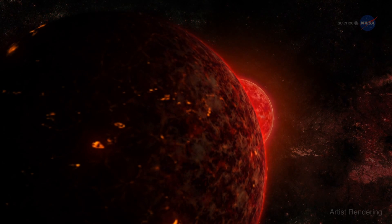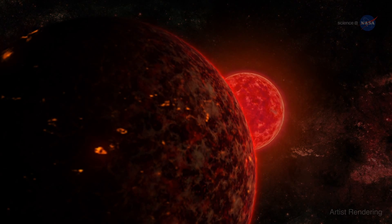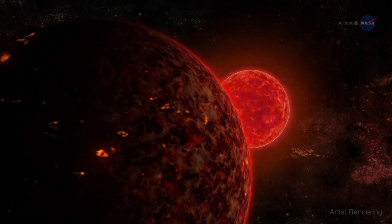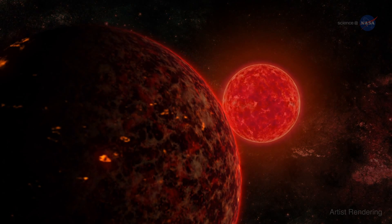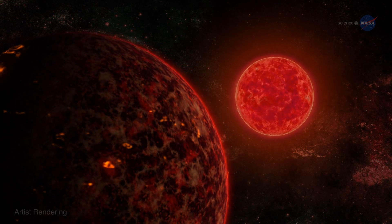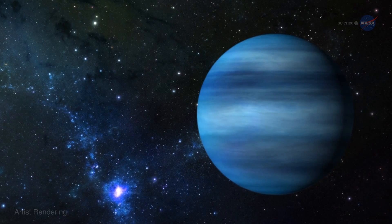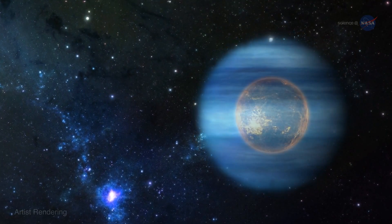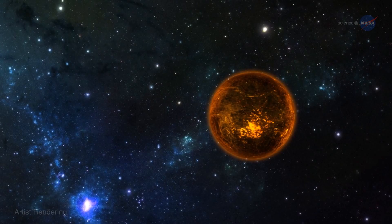Systems like GJ 436 b could explain the existence of so-called hot super-Earths. Hot super-Earths are larger, hotter versions of our own planet. Space telescopes, such as NASA's Kepler and the French-led Corot, have discovered hundreds of them orbiting distant stars. The existence of the behemoth suggests that hot super-Earths could be the remnants of warm Neptunes that completely lost their gaseous atmospheres to evaporation.